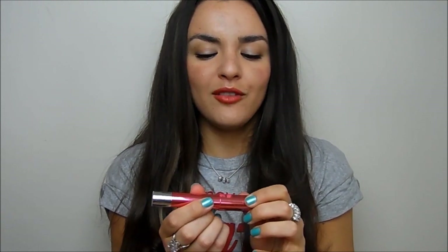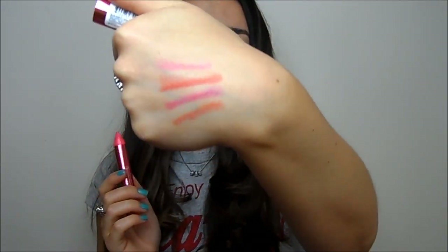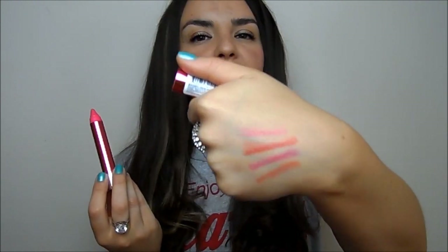My favourite offering from Revlon has to be the Colour Burst Lacquer Balm — the glossy versions. This colour is Coquette and I've worn it so much since I got it. It's a pretty peachy pink colour, really sheer but buildable, with a gorgeous glossy finish. It lasts really well on the lips, is really moisturising, and is just a beautiful colour. Some shades in this range are a little bit shimmery, which I'm not too keen on, but this one is really lovely.